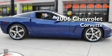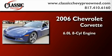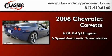This is a certified pre-owned 2006 Chevrolet Corvette. It has a 6.0 liter 8-cylinder engine and a 6-speed automatic transmission.